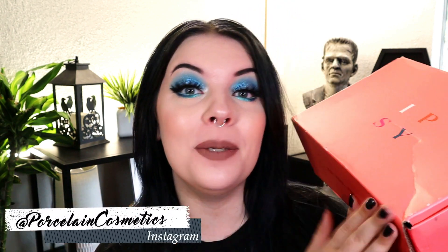Hi beautiful people, my name is Bridget and welcome back. So today we're doing an unboxing of the Ipsy Glam Bag Plus and the Ipsy regular little mini bag this month for June 2021.